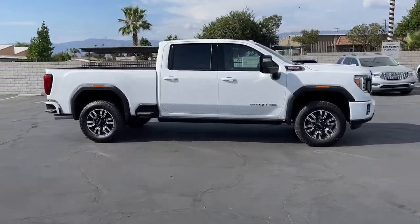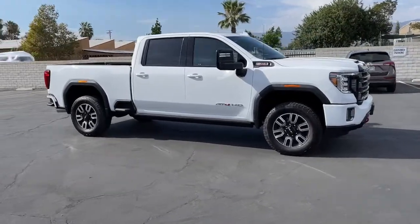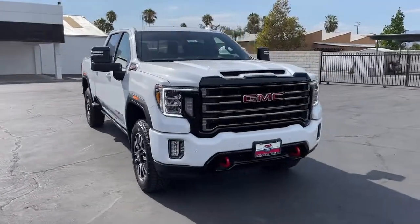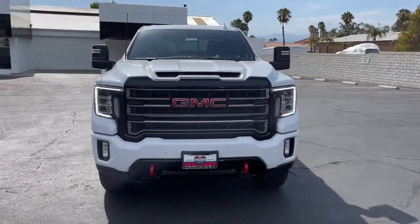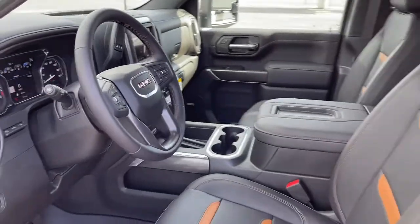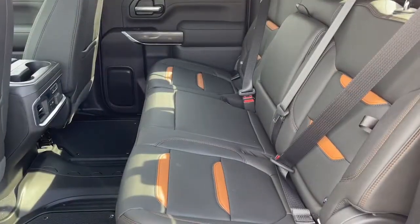The following are some of this vehicle's highlighted options: sun/moonroof, navigation system, keyless entry, heated mirrors, remote engine start, satellite radio, eight-cylinder engine, fog lamps, bed liner, and keyless start.